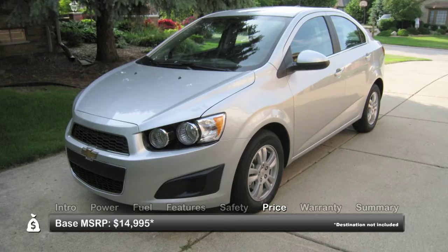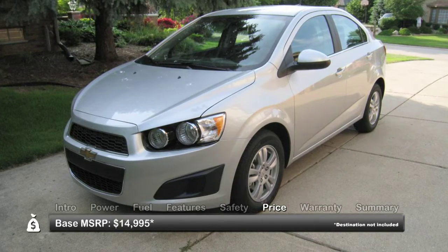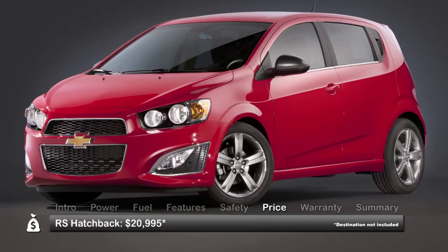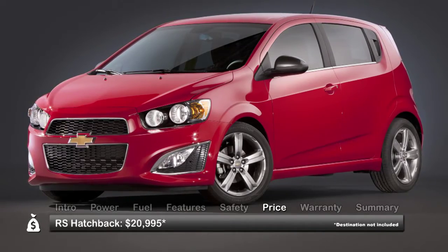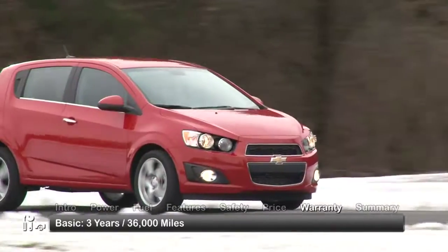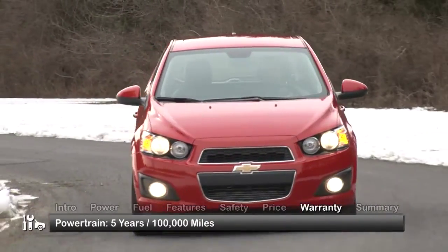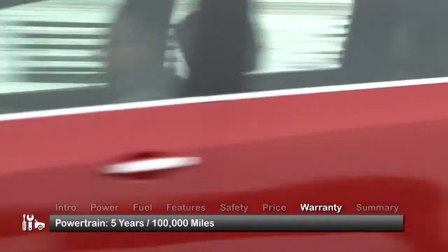Base MSRP for the 2013 Chevrolet Sonic is $14,995 for the sedan. A top-of-the-line RS hatchback starts at $20,995. The Sonic is backed by a 3-year/36,000-mile basic warranty and a 5-year/100,000-mile powertrain warranty.